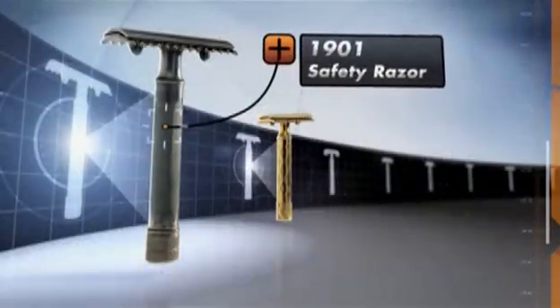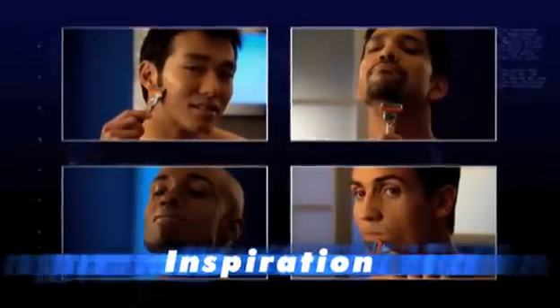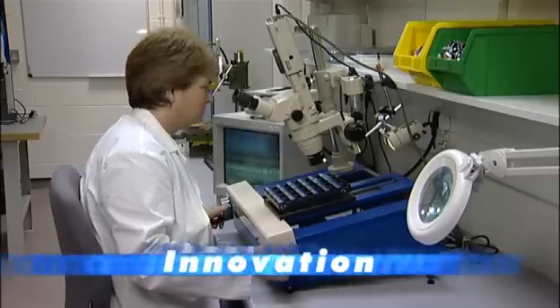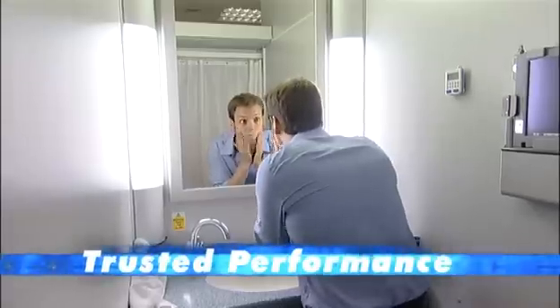From the invention of the first safety razor more than 100 years ago, Gillette has consistently set the standard with grooming products that men value. Inspired by a deep understanding of men, Gillette products use innovative technology to deliver outstanding quality and performance. For generations, Gillette has earned the trust of men to help them look, feel and be their best, every day.